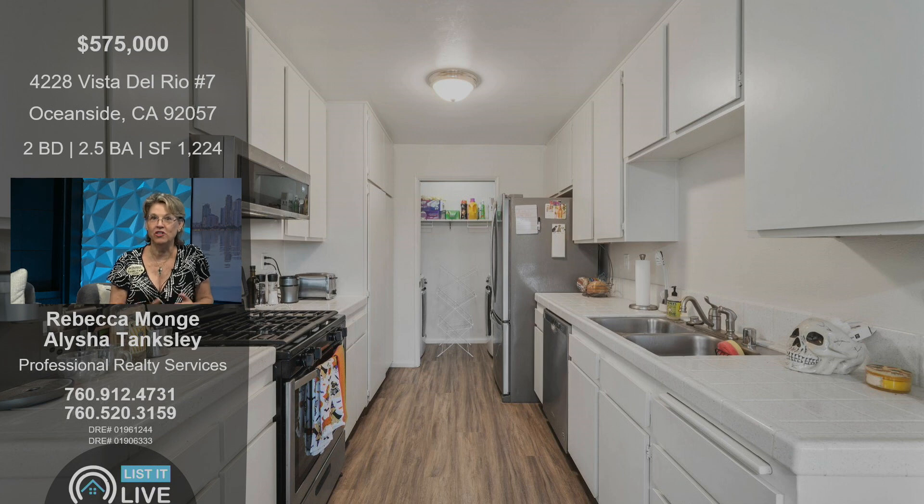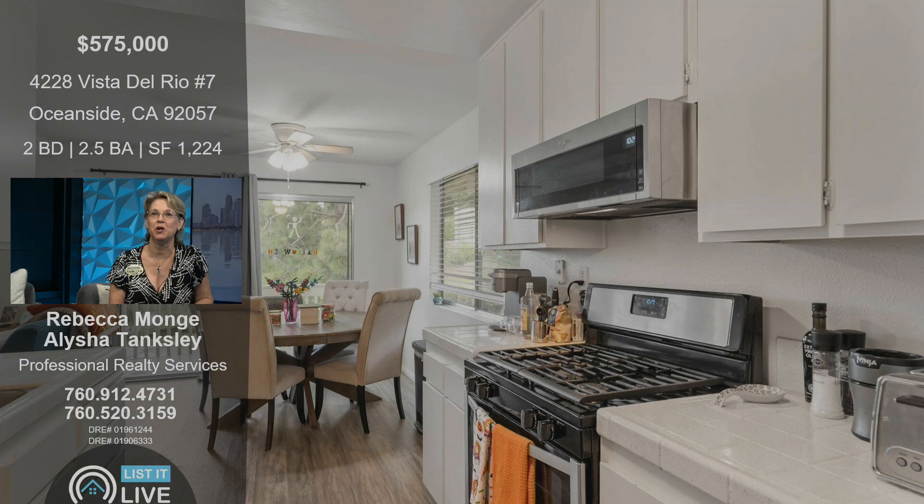A galley kitchen, very nicely done. They are leaving all the appliances — the dishwasher, gas stove, microwave, refrigerator. There in the back you can see that's the laundry room off the back of the kitchen. Very nice, very open.